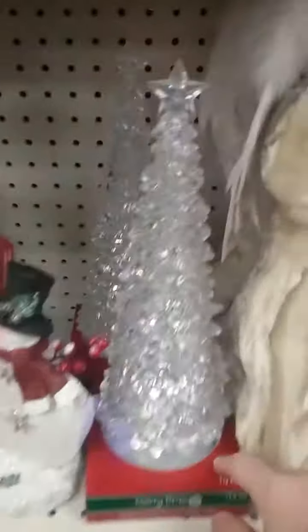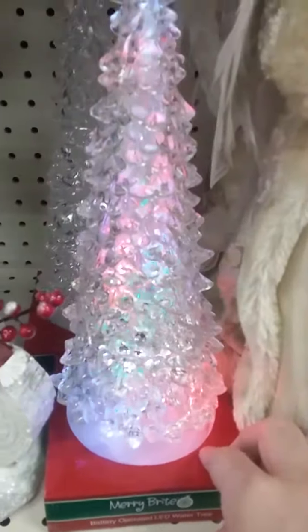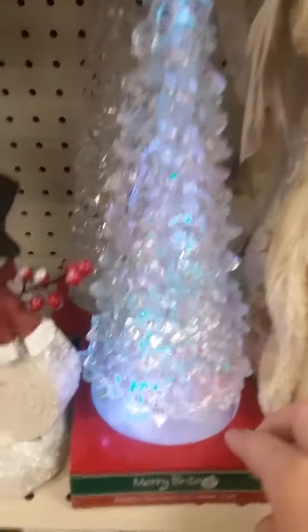We've got lighted Christmas trees. That's nice. And it sparkles in different colors too. Is that water in there? I think it is.